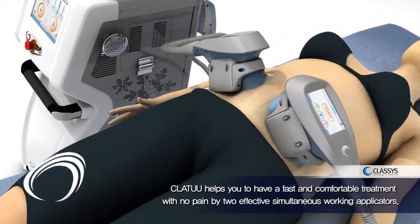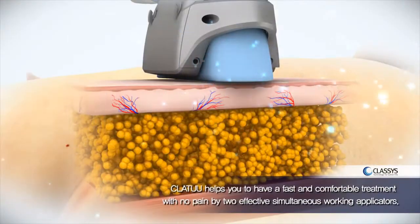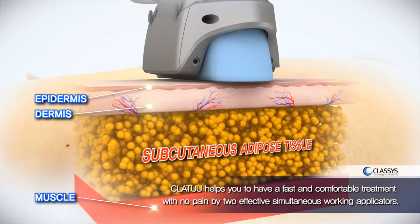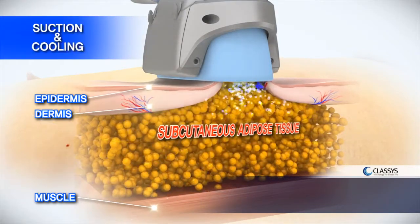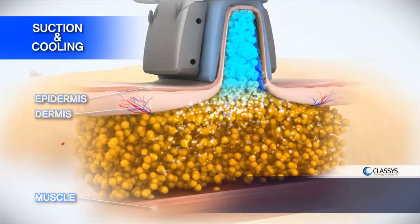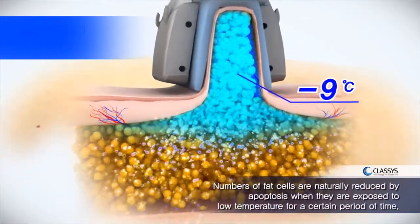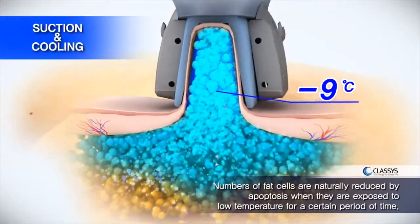The operation starts: numbers of fat cells are naturally reduced by apoptosis when they are exposed to low temperature for a certain period of time.